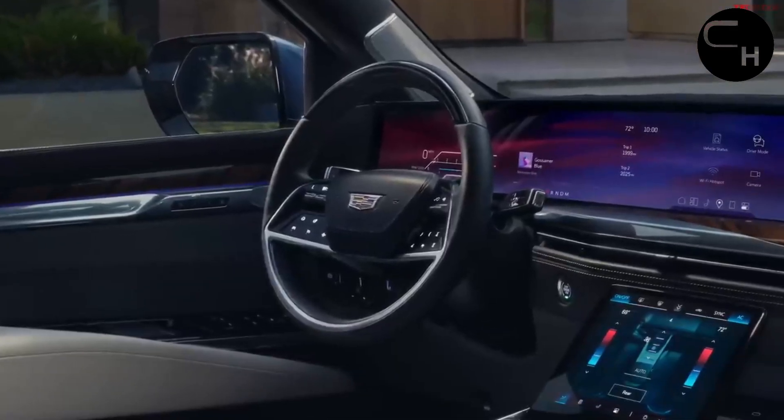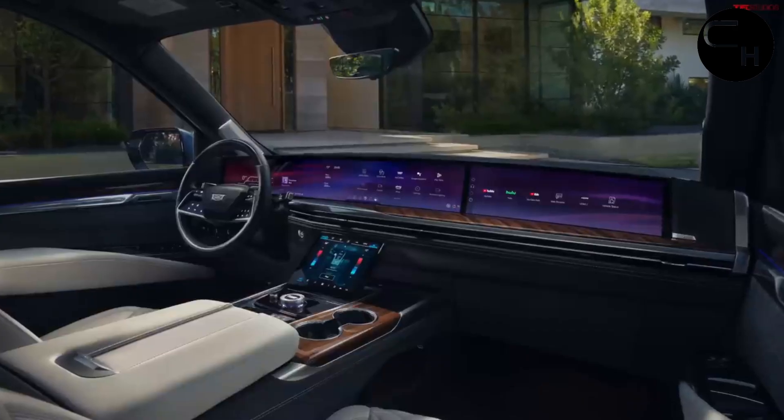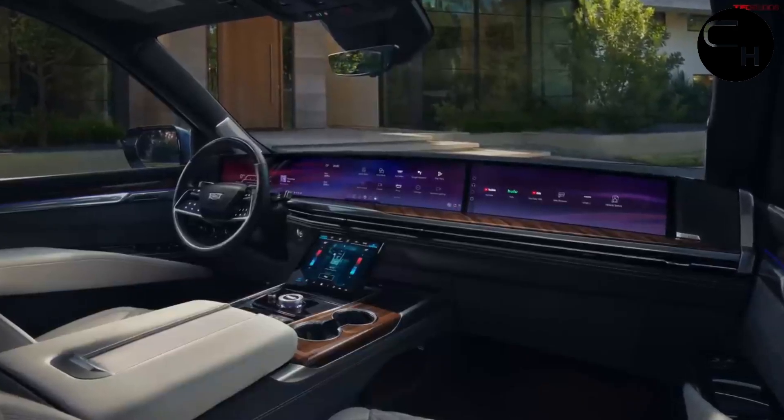Inside, you'll find a more refined seating environment, highlighted by a stunning new display screen that truly elevates the cabin experience.